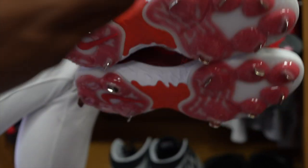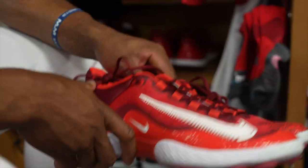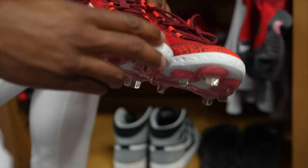First, kind of a go-to for me, just in comfort, overall feel — Nike Huarache Elite 4s. I like the highs, too. I have the lows right now, kind of gives me a little more feel.